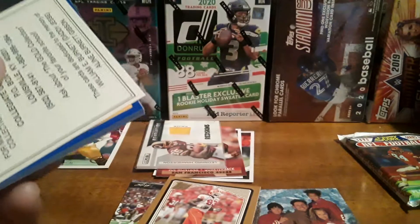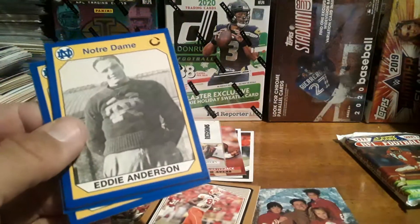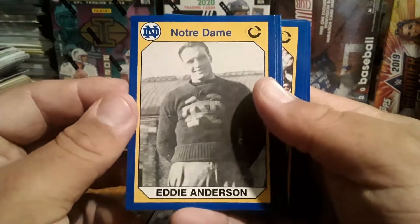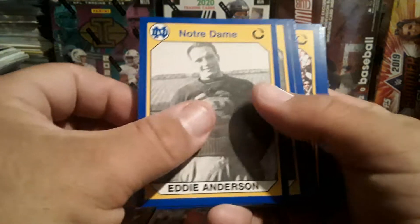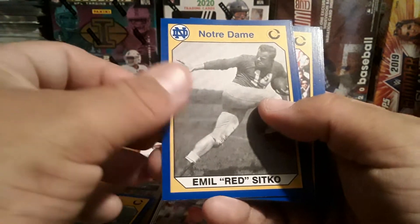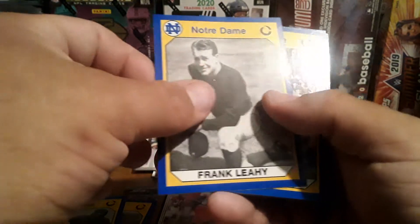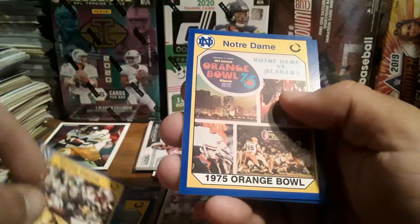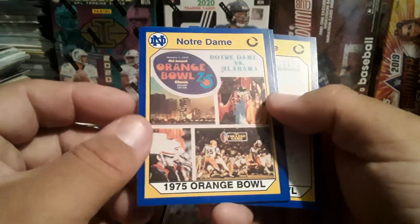I've only opened one of these but I did enjoy it a lot — they got a better story and history than LSU, I'm assuming, in football at least. Got an Eddie Anderson, got a Dicker Errington, Emile Red Skittle, Frank Lee. Wayne Bullock. There's a '75 Orange Bowl card.